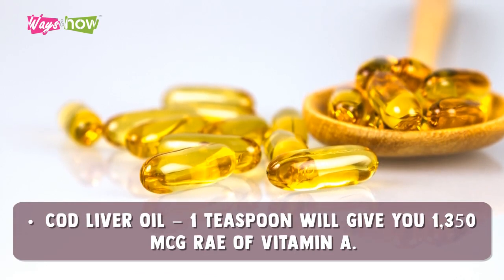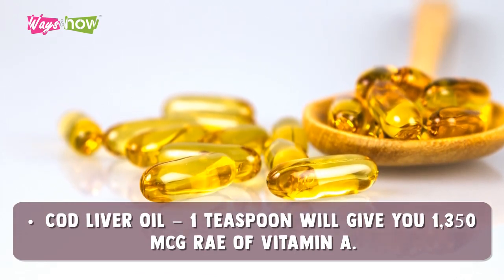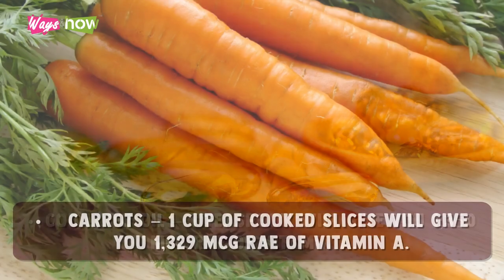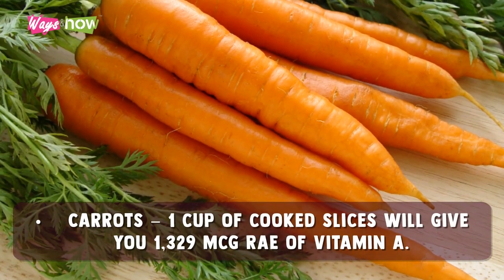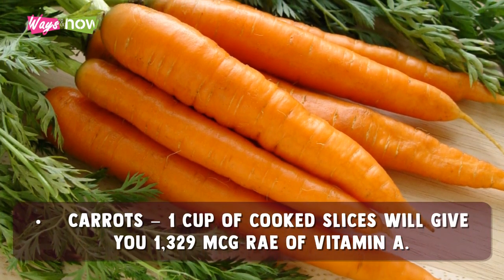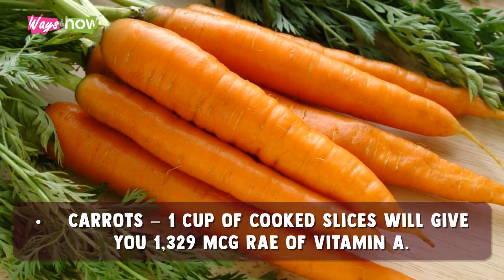Cod liver oil — one teaspoon will give you 1,350 micrograms RAE of vitamin A. Carrots — one cup of cooked slices will give you 1,329 micrograms RAE of vitamin A.